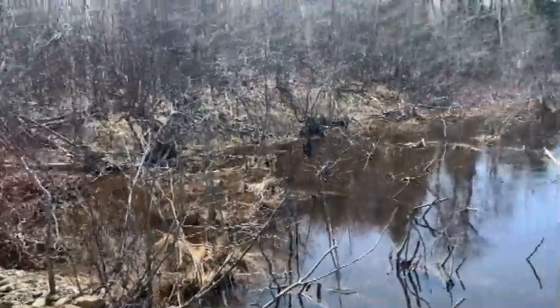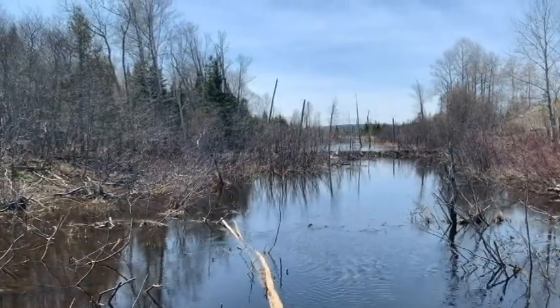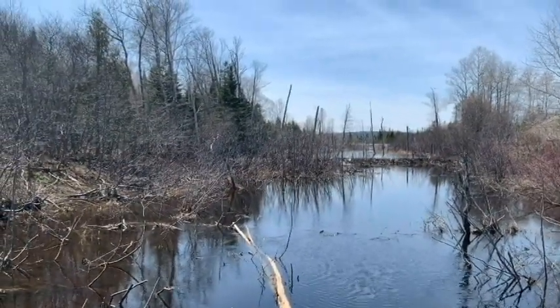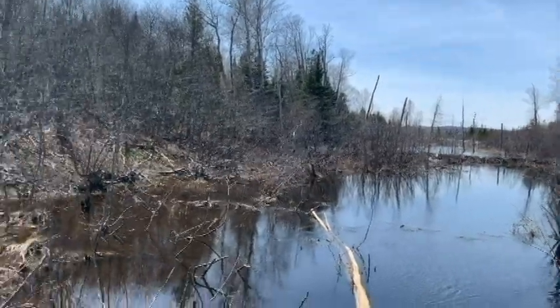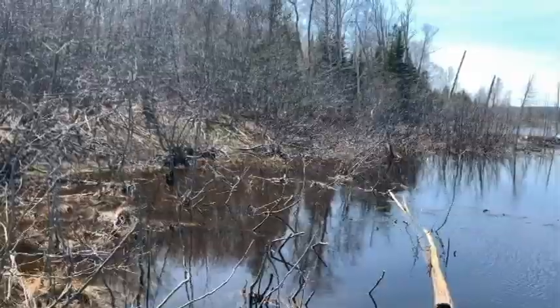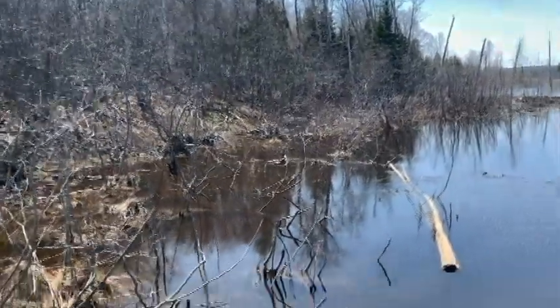My property line states that my property follows the edge of the river, but the river is now about 15 feet wider on that side, so I've lost some land — maybe 10 to 15 feet — because you can't own the water.